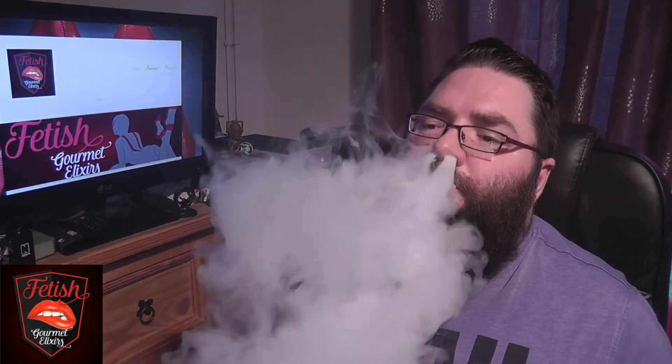Without further ado, let's move on to the last one — Compulsion. This is a strawberry cheesecake vape. I had a sniff of this before I even put it in my dripper, and I could just smell the biscuit base — the buttery biscuit base. I can literally taste everything that's supposed to be in there: the cheesecake, the biscuit base, and the nice strawberries on top. That's lovely.